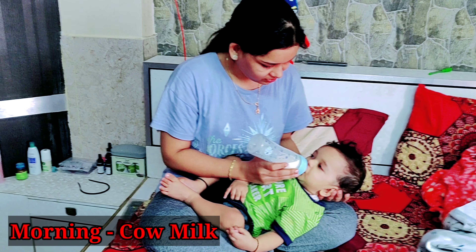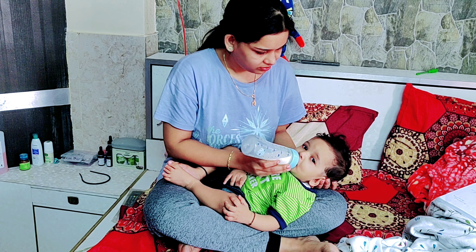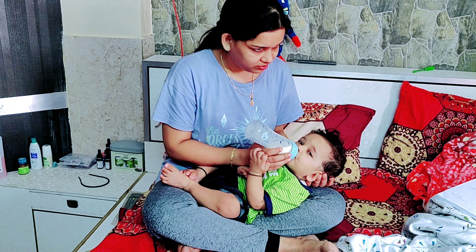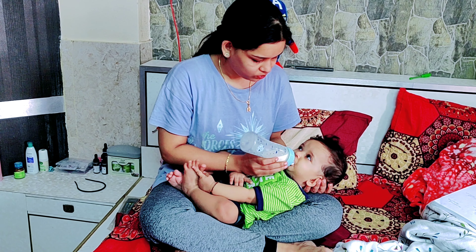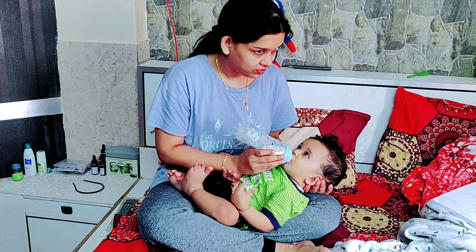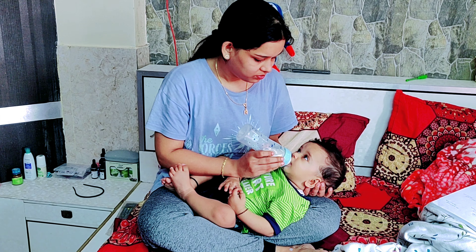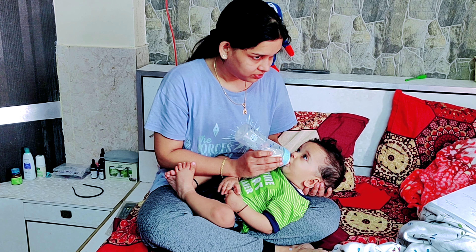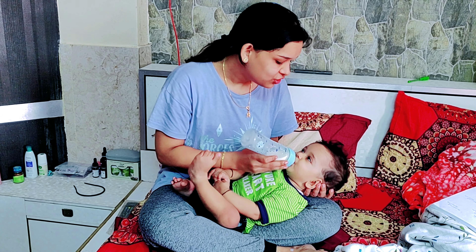Shivit is awake at 9am and I am giving it milk. I started cow milk from 7 and a half months. I was feeding myself in the morning, then I started cow milk because I feel that it doesn't fill it. So now I am giving it 100ml cow milk, which it digests.